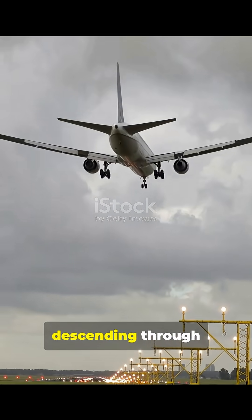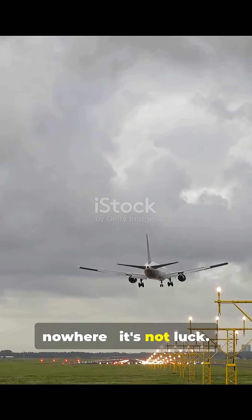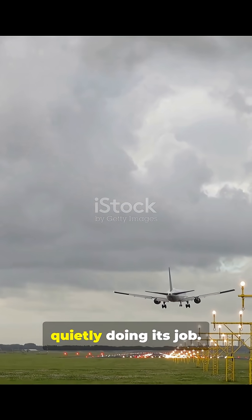So next time you're on a flight descending through thick clouds and suddenly the runway appears out of nowhere — it's not luck. It's the ILS quietly doing its job.